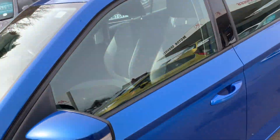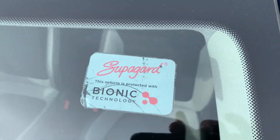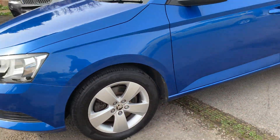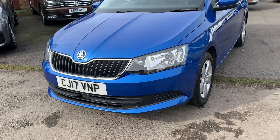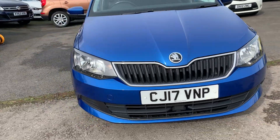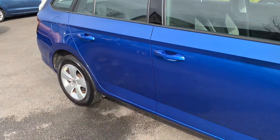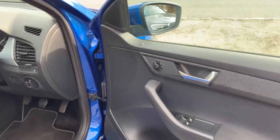From brand new it had a Superguard ceramic protection inside and out — maybe the reason why it looks so shiny. All the tyres are in fantastic condition.